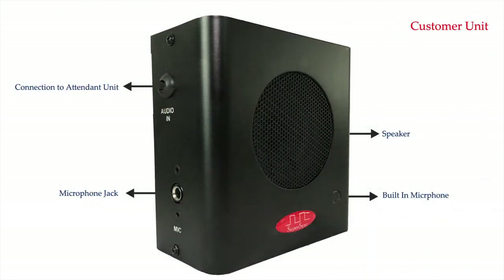The customer side unit has a speaker, a built-in microphone, a port to connect an external microphone, and a cord for connection with the attendant speaker.